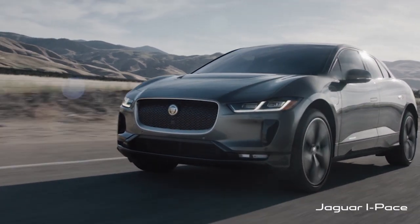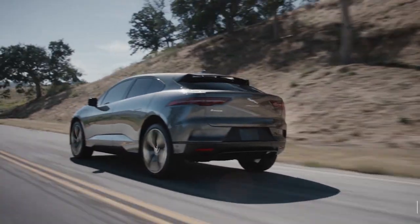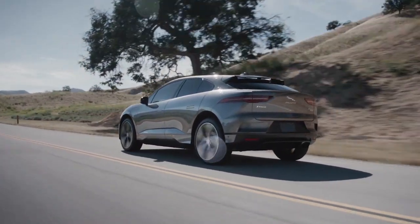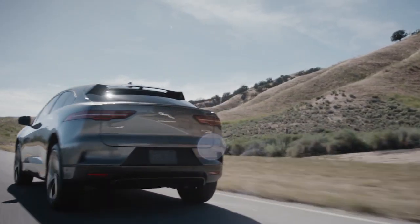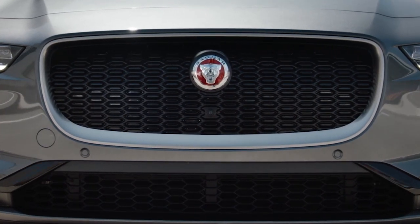The Jaguar I-PACE is the British luxury automaker's first all-electric vehicle. Competitors include everything from the Tesla Model X and Model Y to the Audi Q4 e-tron, Mercedes-Benz EQB, and Genesis GV60.